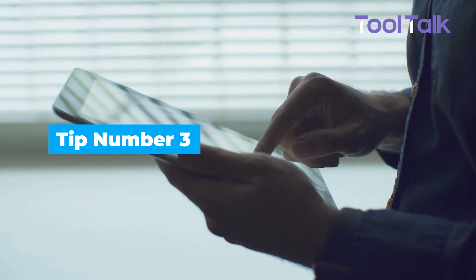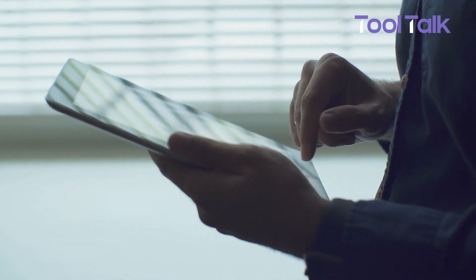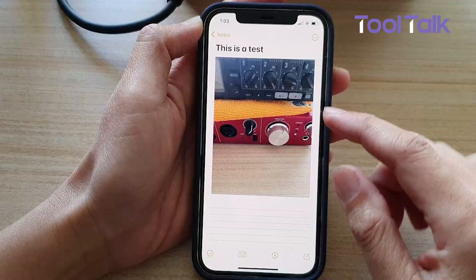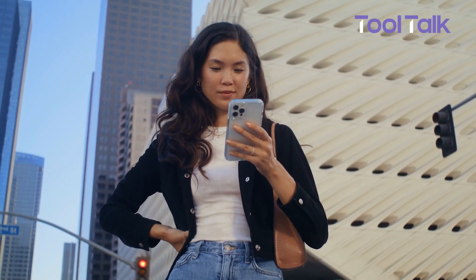Need to add a whiteboard photo or document to your notes? Apple Notes makes it simple. Tap the photo icon to insert an image or take a new one on the spot. You can also attach files directly from the Files app. It's perfect for things like lecture notes — just drop in the class slides alongside your own text.